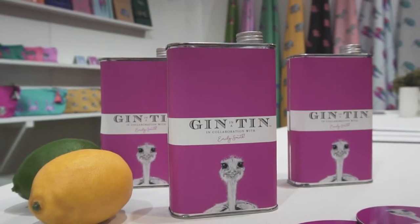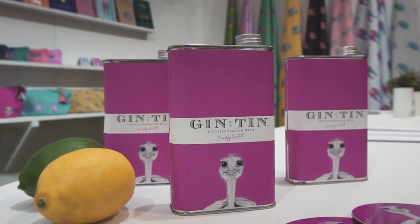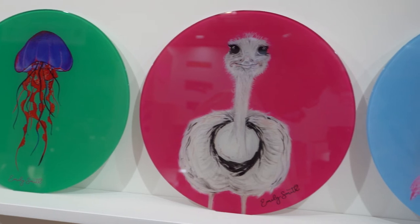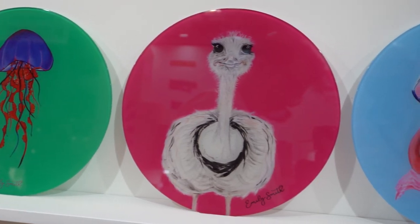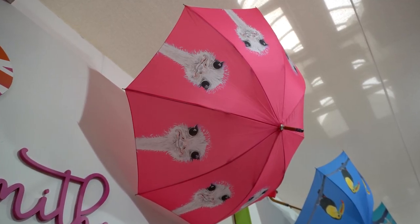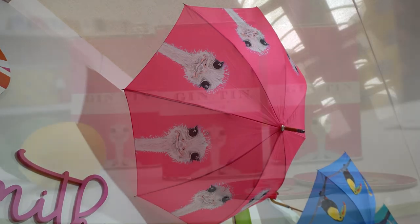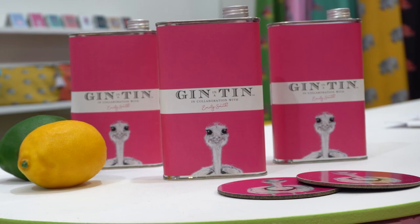We've just done a recent collaboration with the amazing company Gin in a Tin. We actually met through friends at Badminton Horse Trials and decided it would be amazing to put Camilla, our most popular design, on one of their tins. That's now available in their most popular gin.